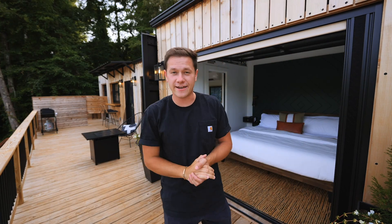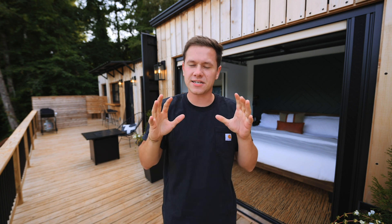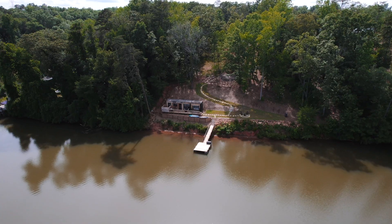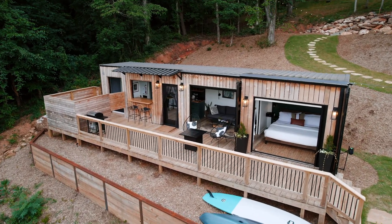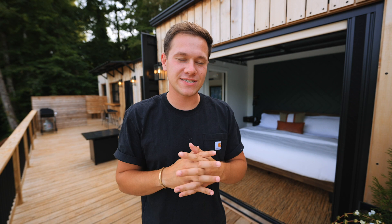Welcome to The Hive at Addison Farms. This is a custom shipping container home right on the lake, and there are four garage doors on the shipping container home. I've never seen anything like this before. Let's go check this place out.